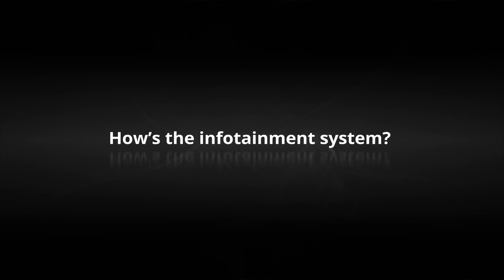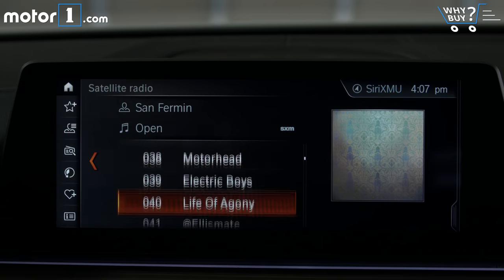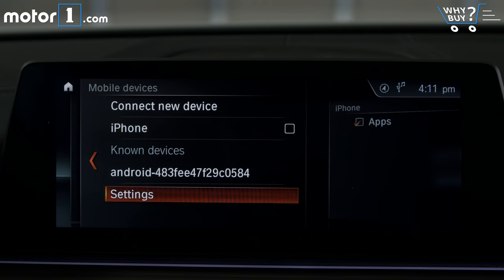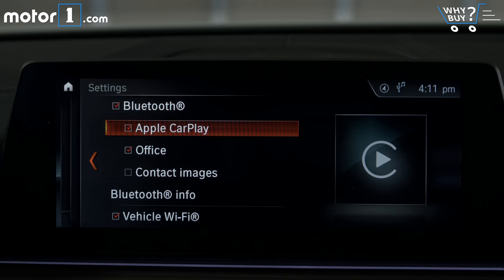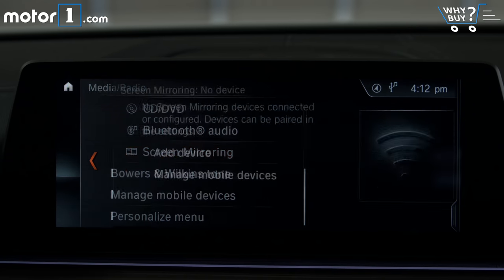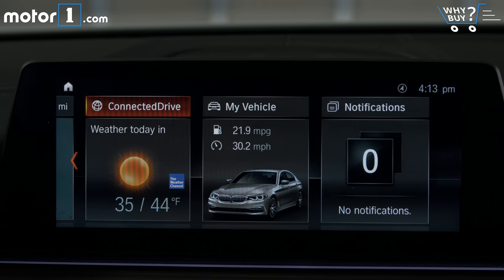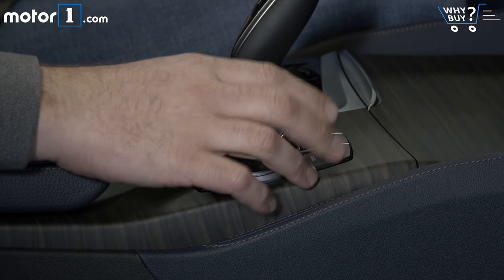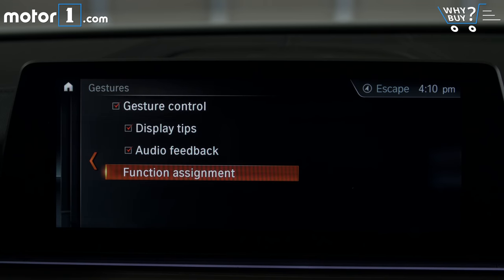How's the infotainment system? I really think that iDrive 6 is in the running for one of the most impressive suites of in-car software on the market today. I'll get the negatives out of the way first. Apple CarPlay is available, but it's a $300 option, and Android Auto isn't available at all. But if you can get over that, you'll be free to enjoy a really well-engineered system. Interface is possible by way of the now standard iDrive knob, which I prefer despite its propensity for collecting fingerprints, or via the touchscreen.